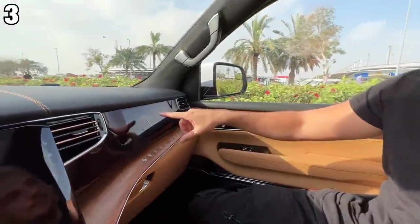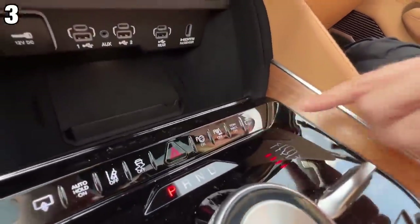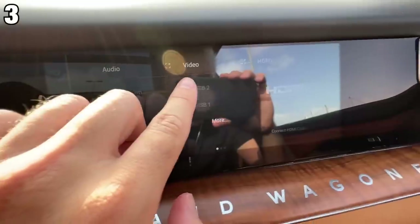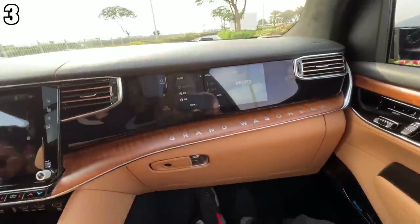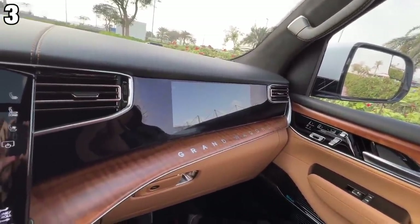Number three is the passenger infotainment system. You actually have a screen here that you can activate by pressing this button, and then you have control of the audio, video, and HDMI, which you can pop in there. Maybe you watch a movie or play some PlayStation. What's cool is that the driver can't see anything — from the driver's side, the screen goes completely black.